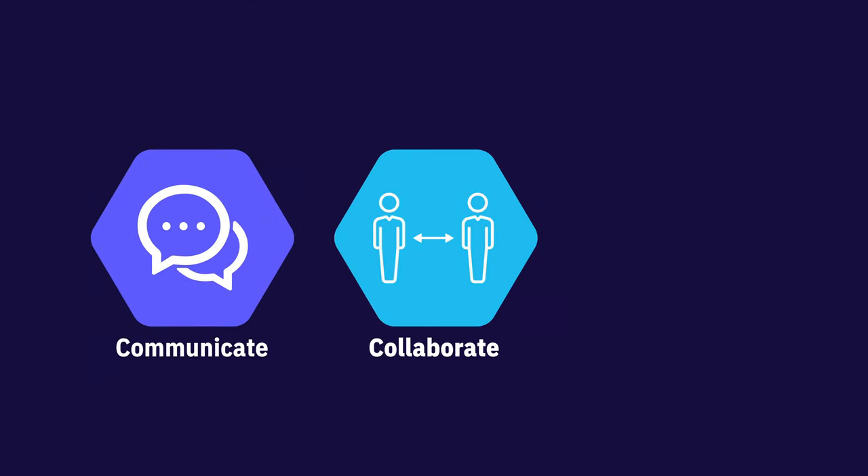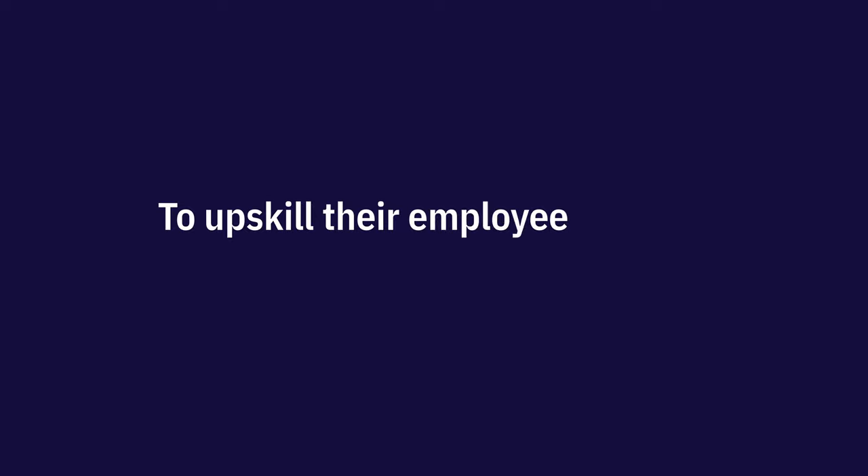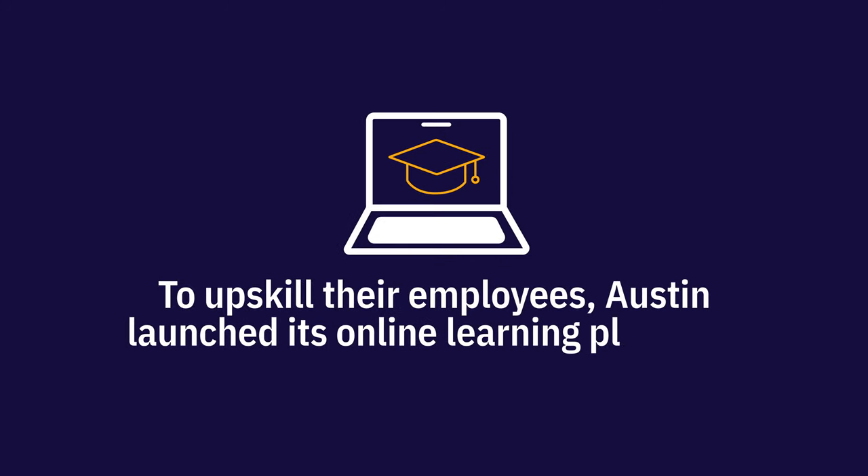But not all office staff were ready to work from home. This meant they needed to quickly improve their digital literacy to communicate, collaborate, and work fully remotely. To upskill their employees, Austin launched its online learning platform.